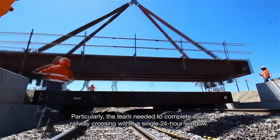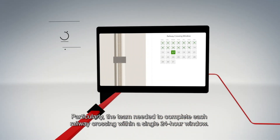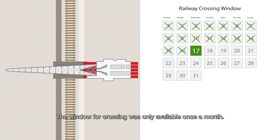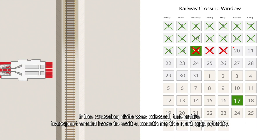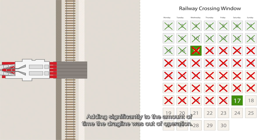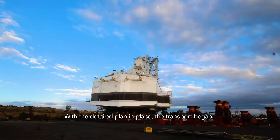Particularly, the team needed to complete each railway crossing within a single 24-hour window. The window for crossing was only available once a month. If the crossing date was missed, the entire transport would have to wait a month for the next opportunity, adding significantly to the amount of time the dragline was out of operation.